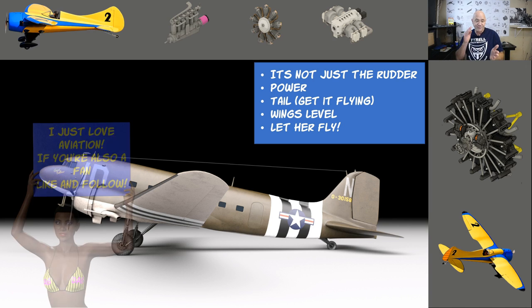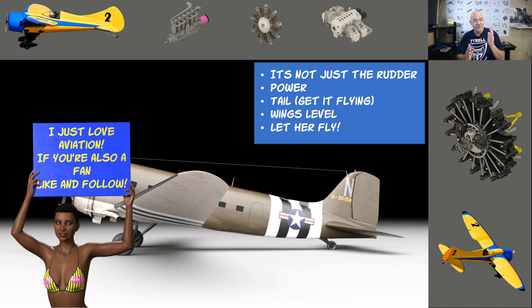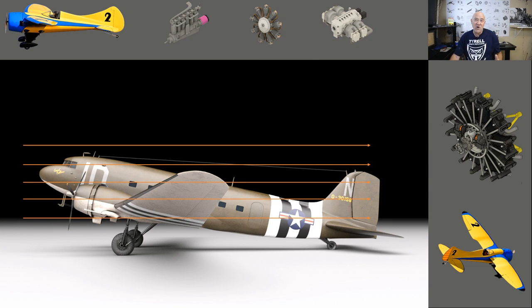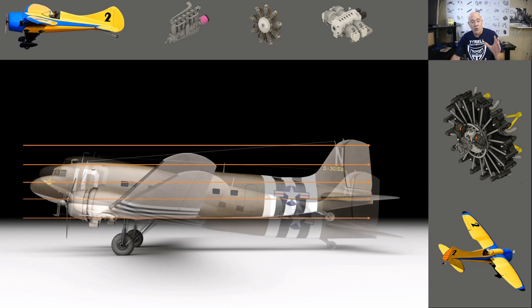Flying a tail dragger is not just the rudder — you have to consider the power. As you add power you have to get the tail in the air, keep your wings level with ailerons, and then let her fly. Using the C47 as an example: if you look up C47 crashes on takeoff, you'll see pilots are told to push the yoke forward to get the tail in the air first. That's because the wings and fuselage blank a lot of the airflow, making the air over the rudder very turbulent. Getting the tail in the air gives you control.